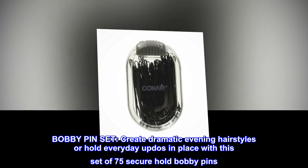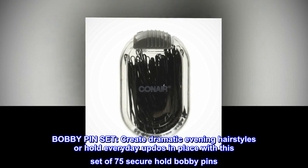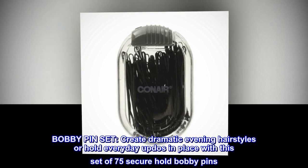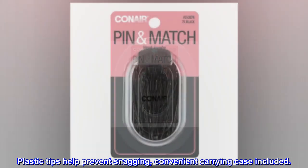Bobby pin set. Create dramatic evening hairstyles or hold everyday updos in place with this set of 75 secure hold bobby pins. Plastic tips help prevent snagging, and a convenient carrying case is included.